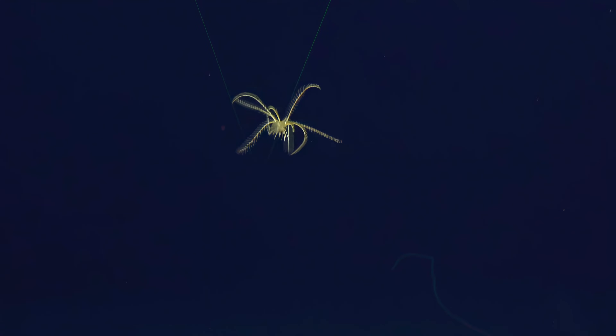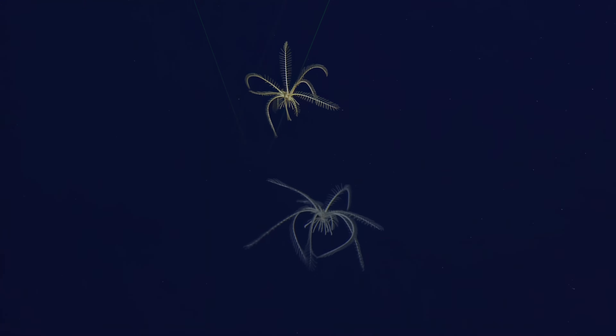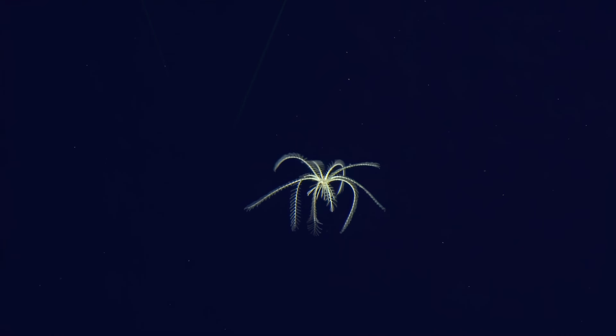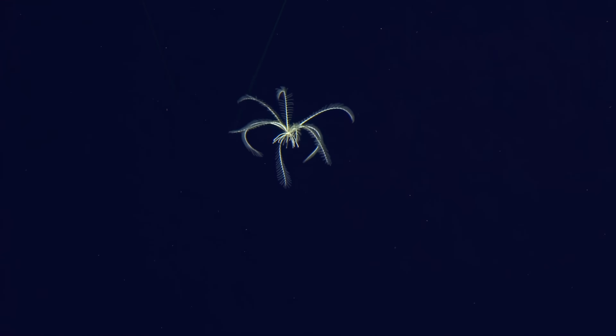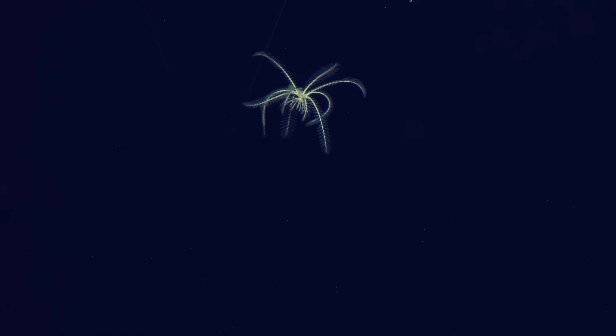Look at that. With the marine snow, it kind of looks like it's swimming in space a little bit — it is swimming in space. Earth is a water planet; we just exist on the other 30% of it, surface area-wise. Incredible.